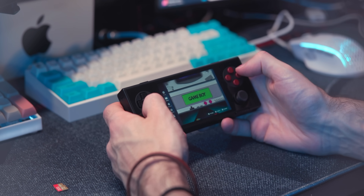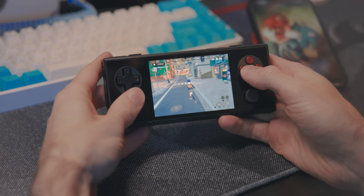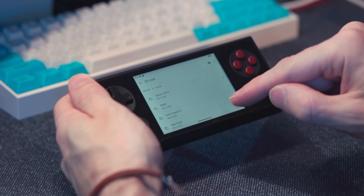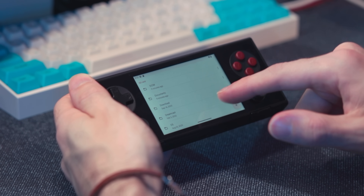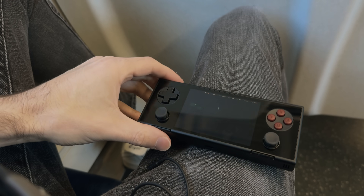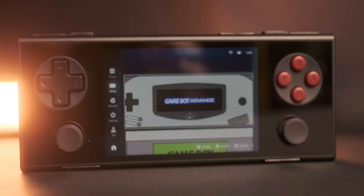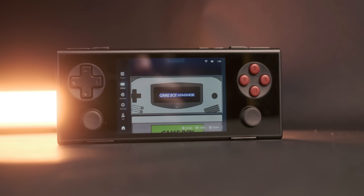For retro emulation, this could be a phenomenal device. If you want to play Android games, you'd probably want something else. The setup process to get your retro library on here can be a bit of a pain — it's not as streamlined as I would have hoped, and the hardware does have some jank to it. So if you're an enthusiast of these handhelds, you'll love this. If you're new to this scene, either do a lot of research, get ready to tinker, or consider your options.